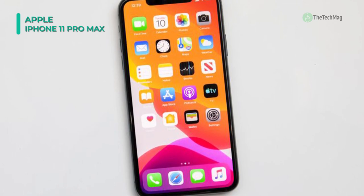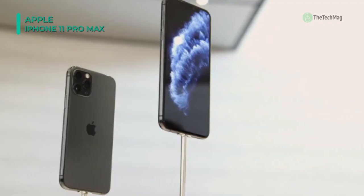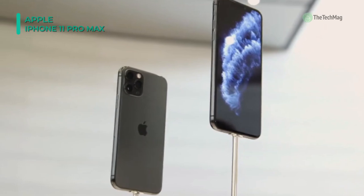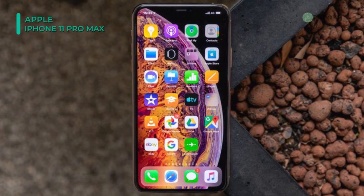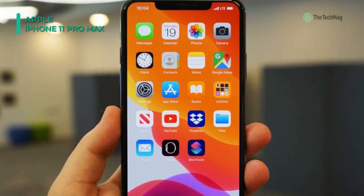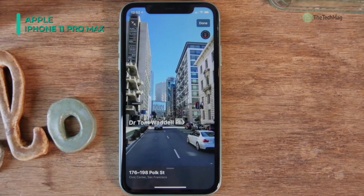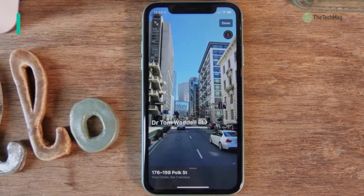It offers incredible photography with a triple 12MP + 12MP + 12MP lens setup, aided by an f/1.8 aperture and quad-LED True Tone flash. In terms of storage, the device has 64GB of non-expandable memory. It comes with a lithium-ion battery with a 3969 mAh capacity. As for connectivity, this iPhone has eSIM technology, Wi-Fi 802.11a/ac/ax/b/g/n with 5GHz support, mobile hotspot, USB 2.0, NFC, Bluetooth, GPS, and more.